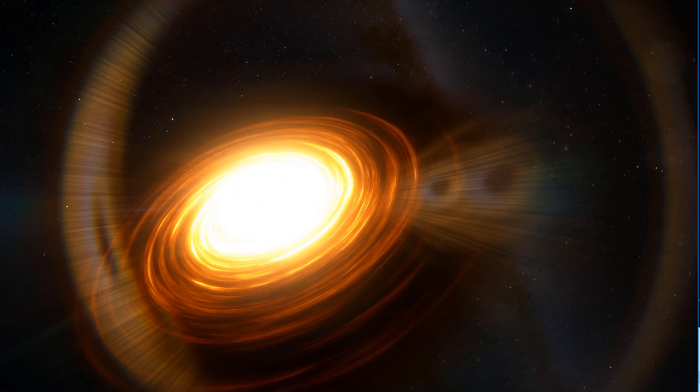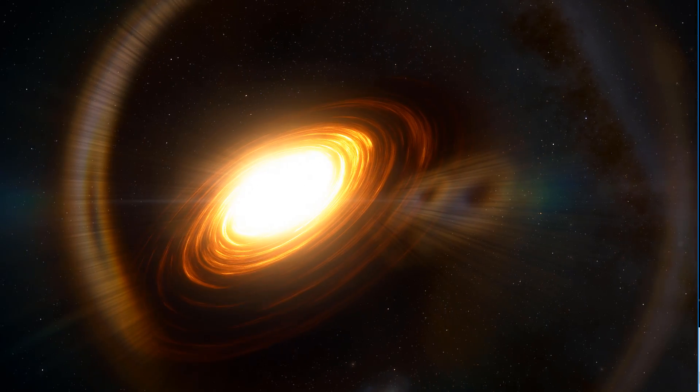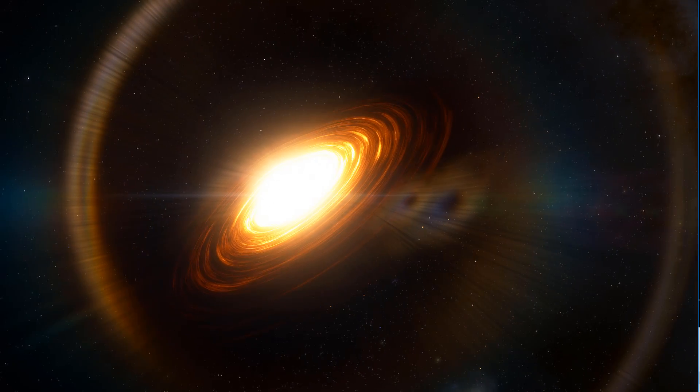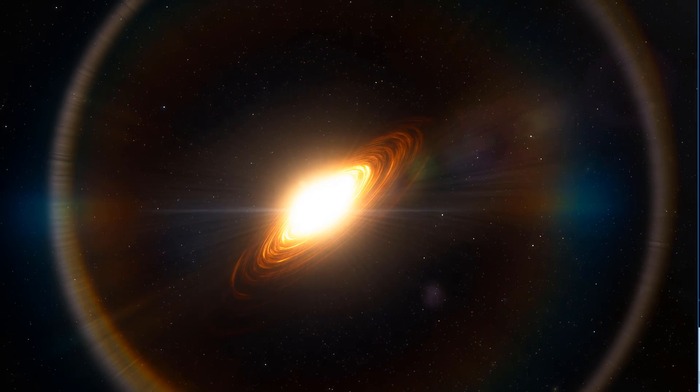There is something really fascinating and something very mysterious about black holes. In today's video I wanted to explore the idea of colliding black holes and take a look at the new NASA study that simulated a collision between two supermassive black holes. Welcome to What The Man.